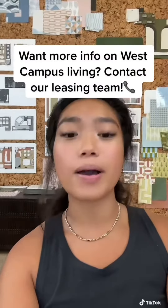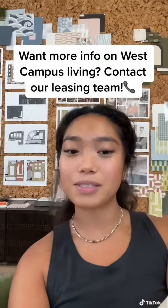That's all from me. I hope I can help you save some money, but if you want more info about living in West Campus, feel free to contact our leasing team so they can answer some of your questions. Until then, Hook'em Horns!